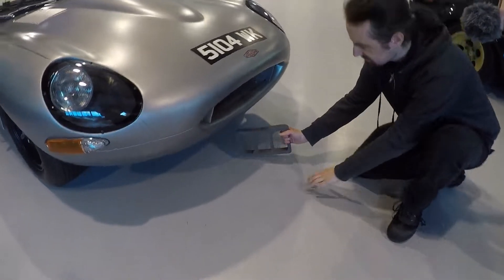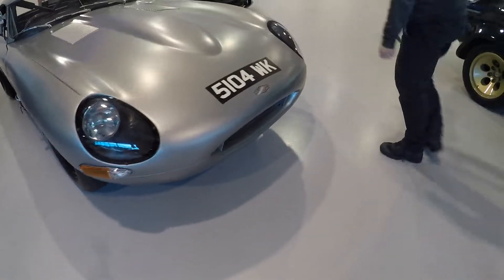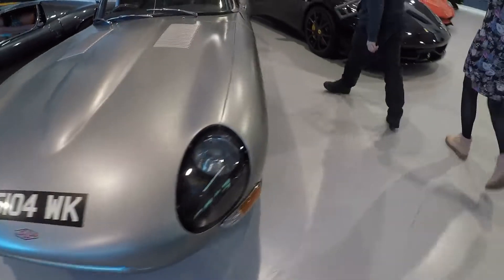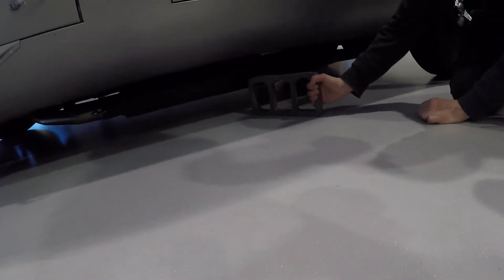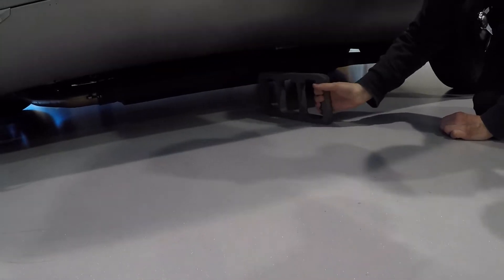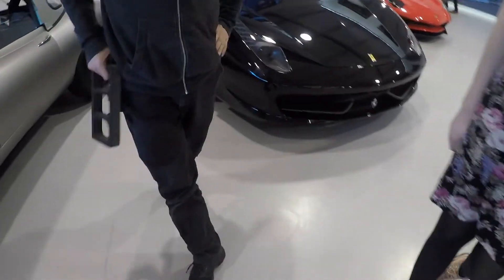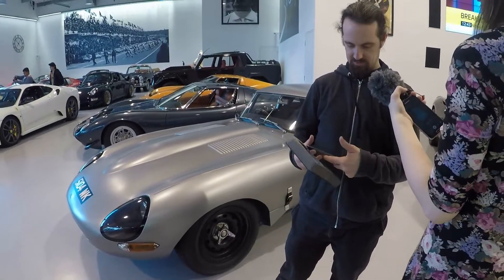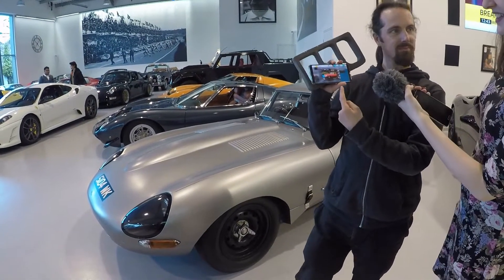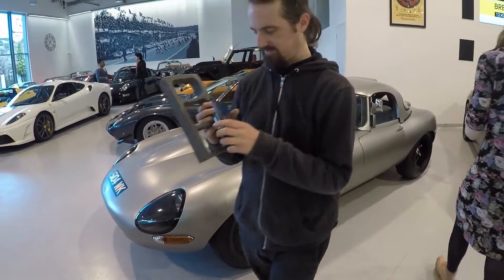You'd look at that and you'd go, oh, that looks fine, doesn't it? But you go around the side... The exhaust pipes are of a low ground clearance, so it has to be low overall. If this is a definitive example of an E-type, then yeah, that's a low car. So here it is right here — low. We got that right then.